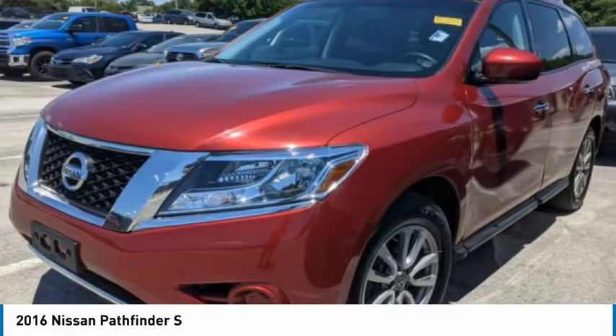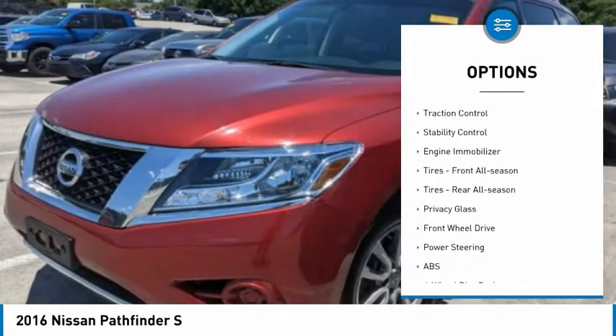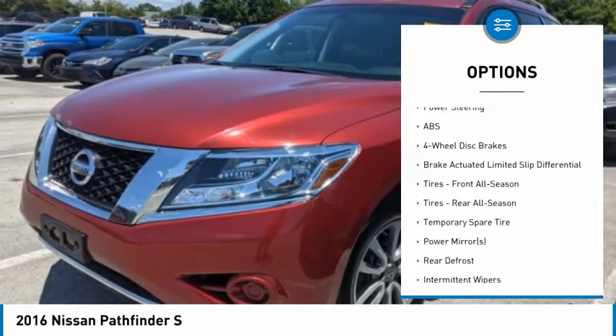Here are some of this vehicle's great options: tire pressure monitor, aluminum wheels, rear spoiler, brake assist, traction control, stability control, and engine immobilizer.